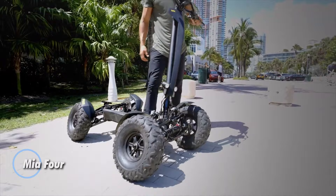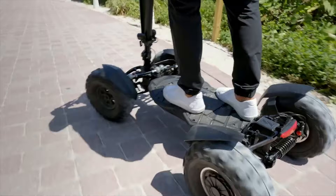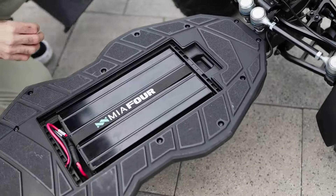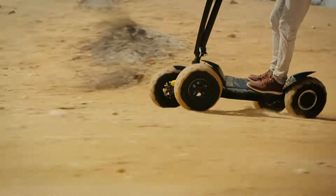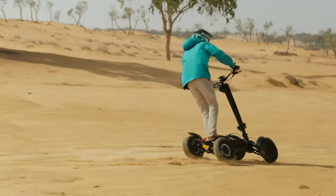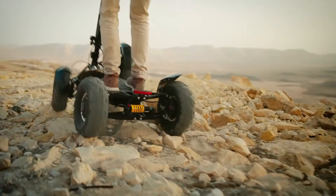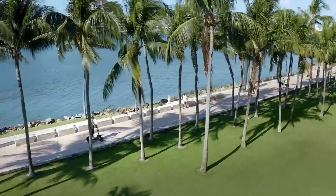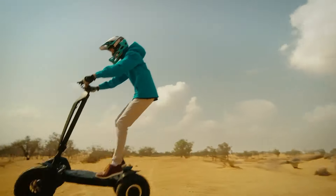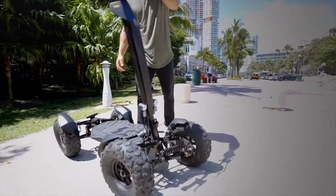Introducing the MIA-4, an electric quad bike that redefines urban commuting and off-road adventures with its innovative design. Featuring a patented double wishbone suspension system, the MIA-4 enhances traction, cornering stability, and durability on rugged terrains. Its unique tilt capability allows for precise steering and improved stability at various angles, ensuring a confident ride in any setting. Weighing just 48 kilograms, the MIA-4 reaches an impressive top speed of 45 kilometers per hour and boasts a range of up to 45 kilometers, making it ideal for city travel and outdoor excursions.